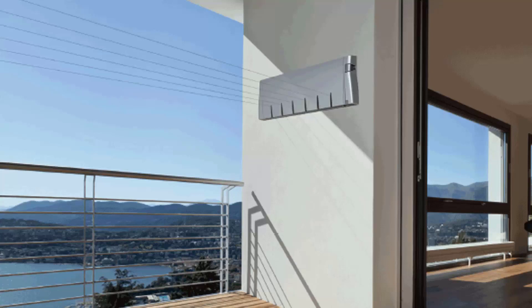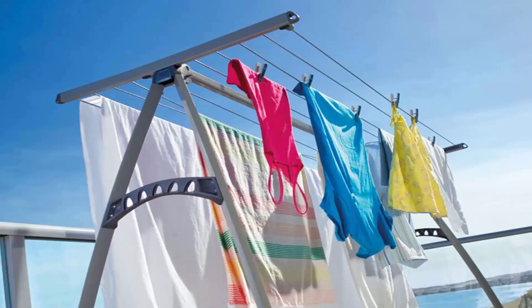Retractable clotheslines are still very popular around Australia. These are great for modern homes as they extend out only when you need the lines, and then retract back into the cabinet so they are unseen when you don't need them. We have a range of products from Hills, Austral and Daytech, and these units come in sizes of one line, single line units, twin line ones, and then the more traditional ones which have four, five and six lines.